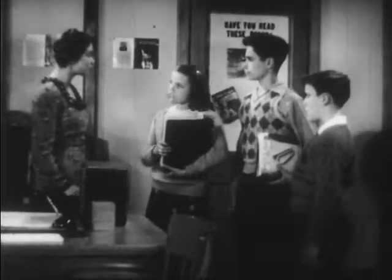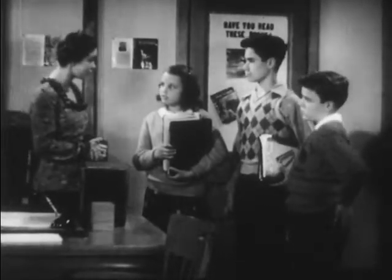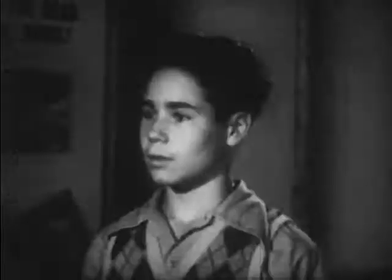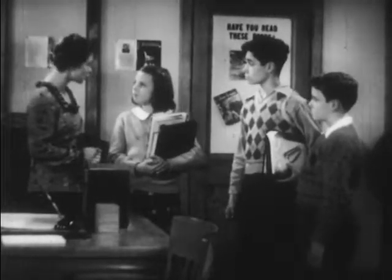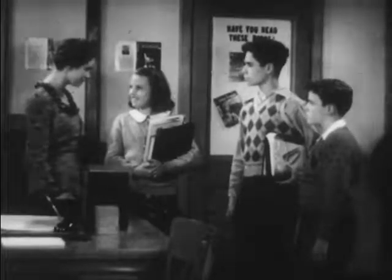Miss Baker asks the students to read their new books and discuss them next Monday. She asks them to remember to correct their reading troubles as they read. Peter says he'll practice increasing his perception span. Joan says she won't read so fast that she doesn't understand, and will look up words she doesn't know. Billy says he'll get over the habit of pointing to words and pronouncing them. Miss Baker concludes: reading is just like any other skill — we've got to practice it constantly.